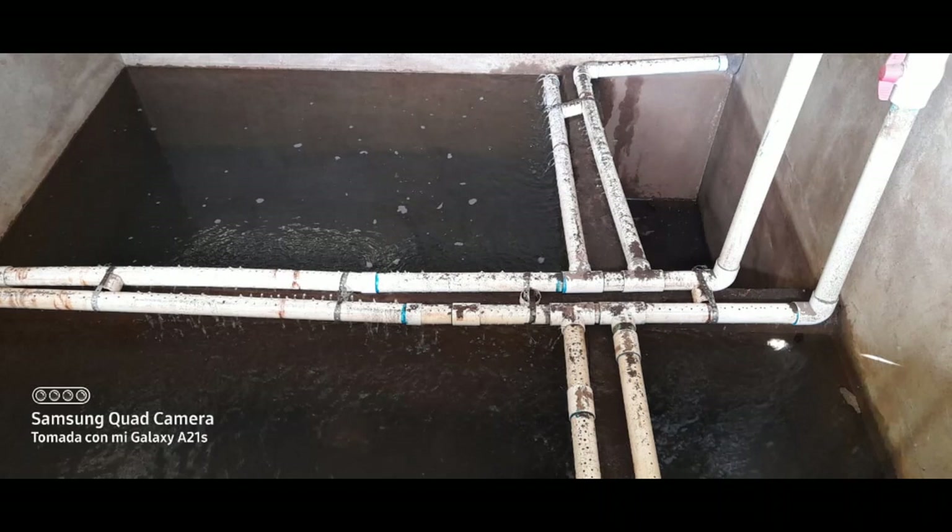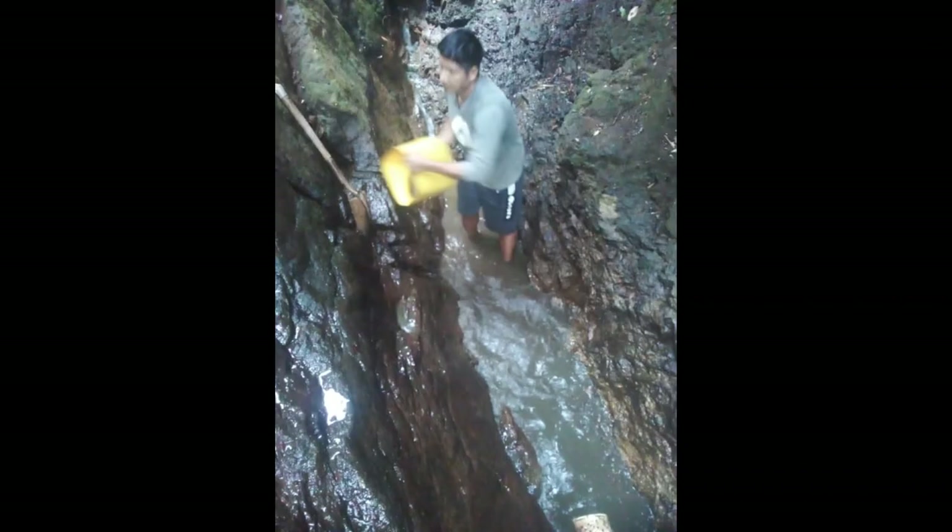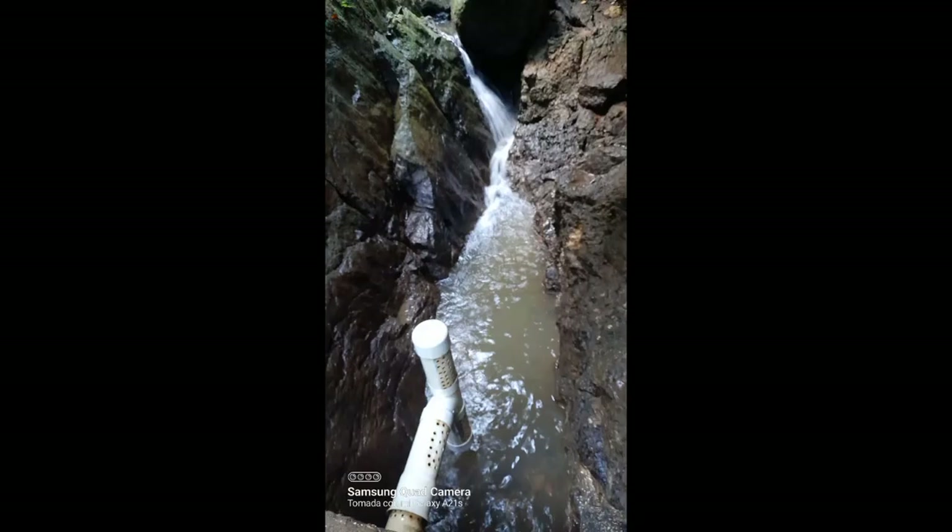The filter was put back into operation. This will assure continued supply of water. The mountain spring source was maintained — it was cleaned out of debris and organic materials, and leaves were removed from the input to the pipeline.